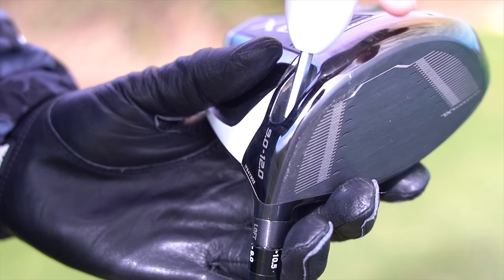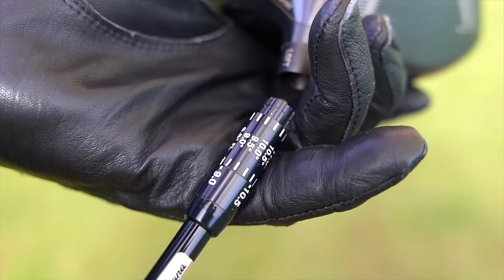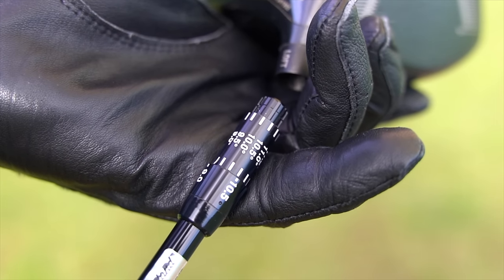Number four: this driver has unique adjustability that can't be found in other more expensive drivers. How dare they provide me with such flexibility and options?